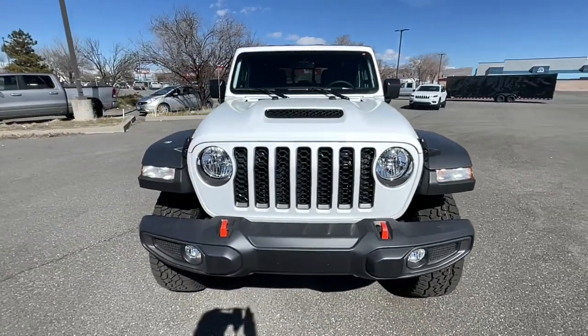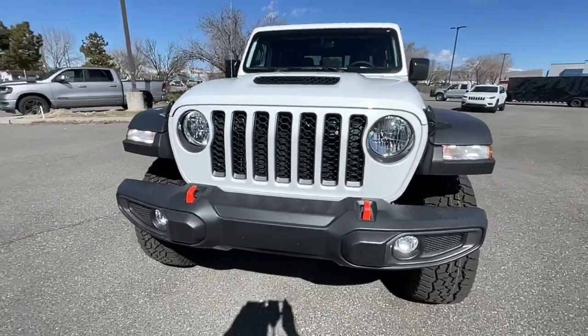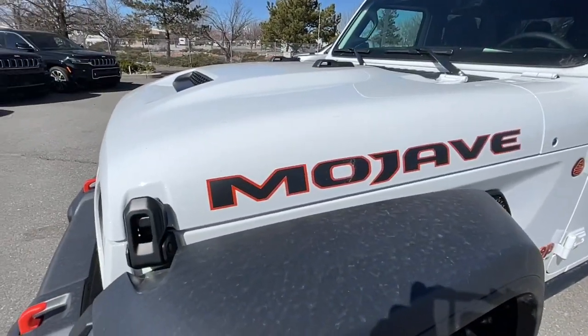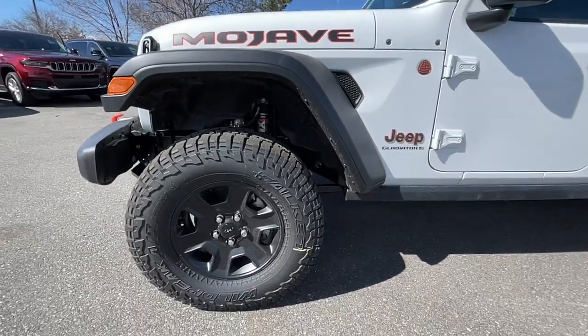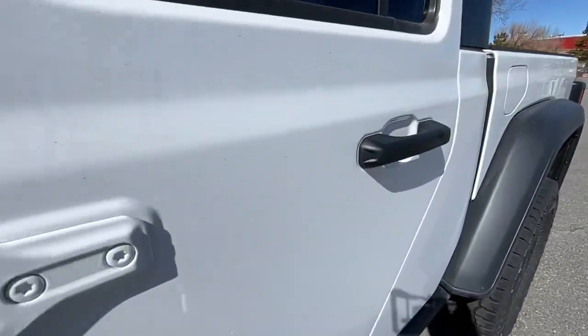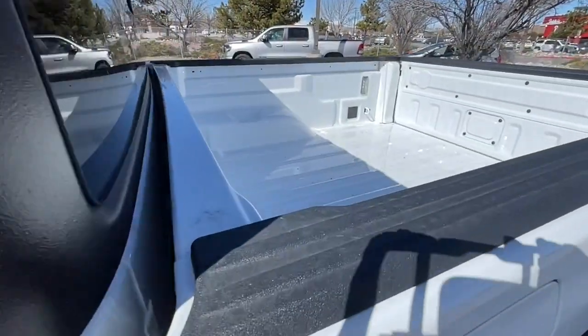The following are some of this vehicle's highlighted options: navigation system, keyless entry, premium sound system, fog lamps, heated mirrors, iPod and MP3 input, keyless start, backup camera, satellite radio, and a V6 cylinder engine.